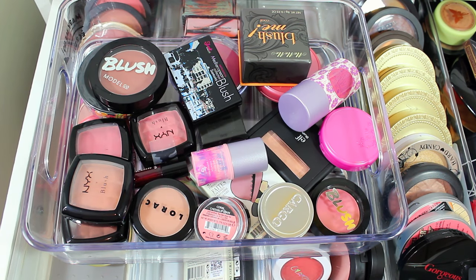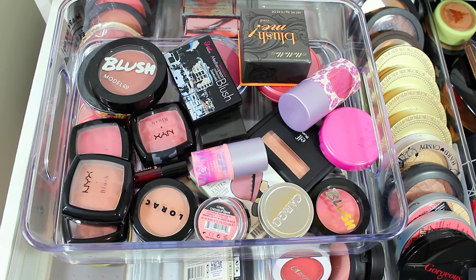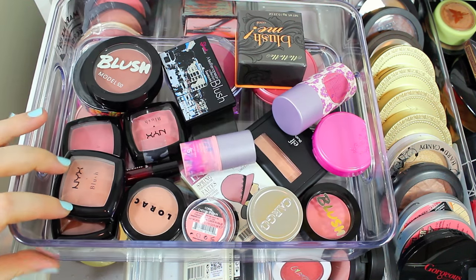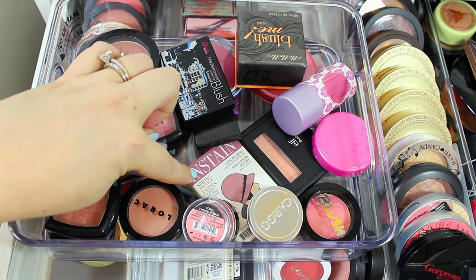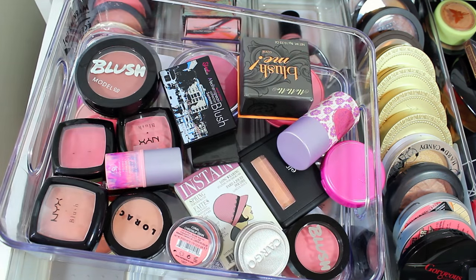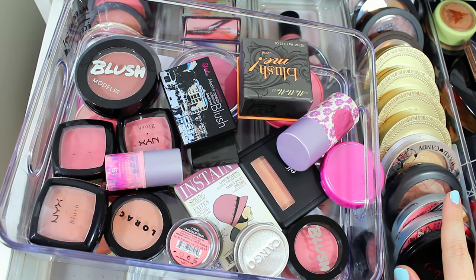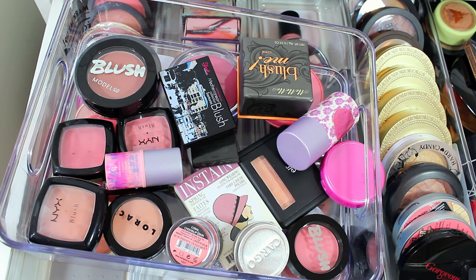So these are all of the blushes I'm decluttering from my collection. I feel like I did a pretty good job. I've been pretty good at only buying blushes that really work well for me, and a lot of these are just blushes I've had for a long time. Thank you guys so much for watching — make sure you stay tuned because I'm going to be doing my highlighters and bronzers in my next video. Let me know in the comments what your favorite blush is, and I'll see you in my next video. Bye!